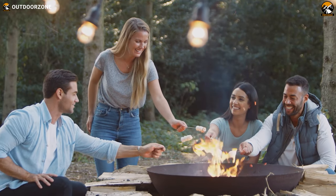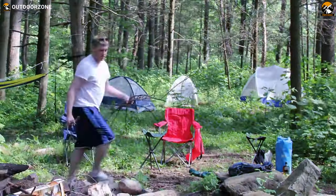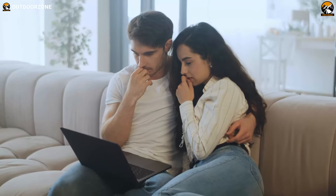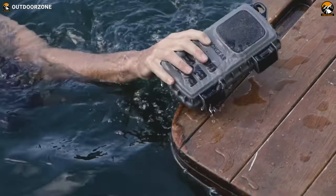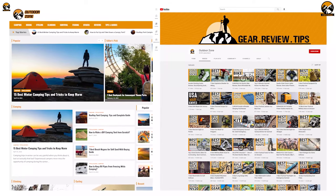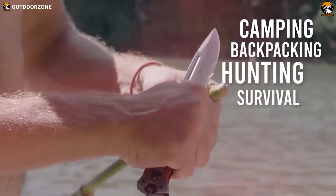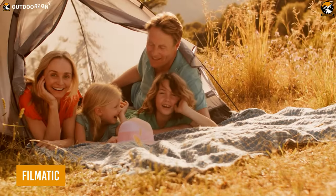Camping surely is one of the most enjoyable activities to get in touch with the great outdoors, and some small but effective gadgets can elevate that experience even more. Outdoor Zone is a place created by a group of outdoor enthusiasts who are always out in the field testing camping, backpacking, hunting, survival, and tactical gear.